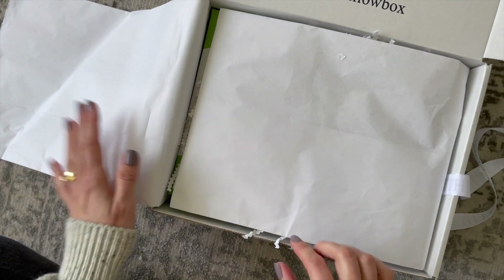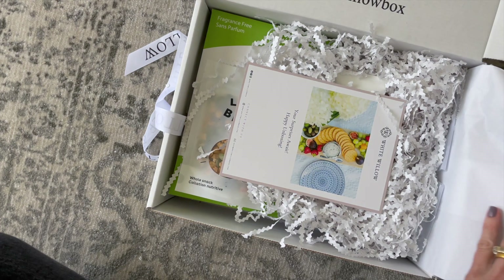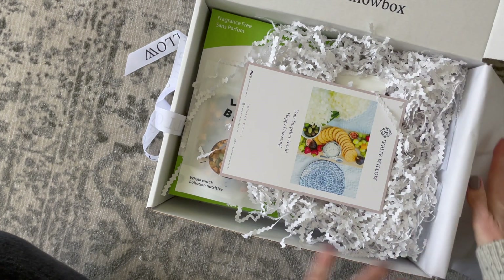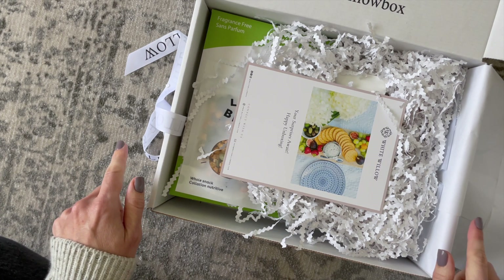Let's go over the details just in case you're not familiar. White Willow Box is a bi-monthly Canadian subscription box — a lifestyle box, I would classify them as. They were only shipping to Canada but recently opened up shipping to the US. It's $65 every two months, with free shipping to Canada and $10 to the US.